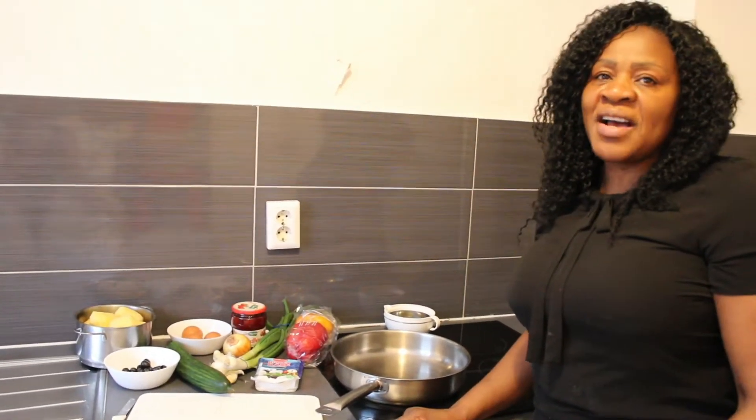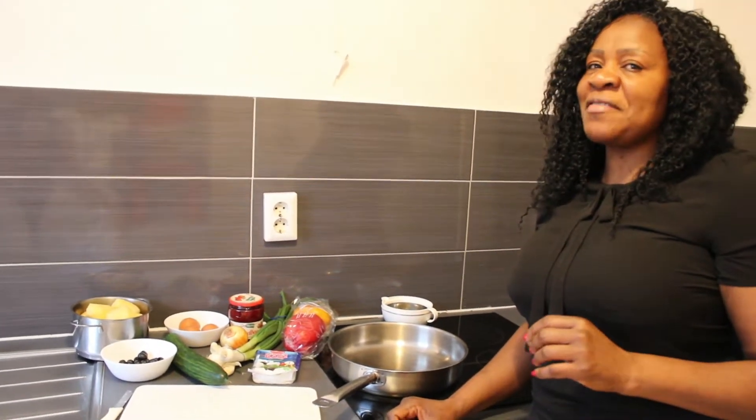Hi guys, today I will be preparing family breakfast. So guys, let's prepare this breakfast together.